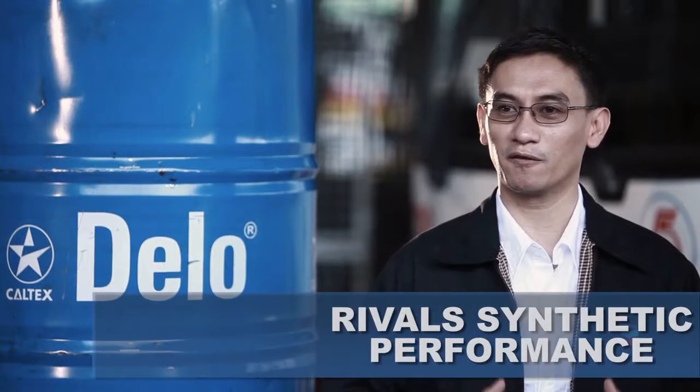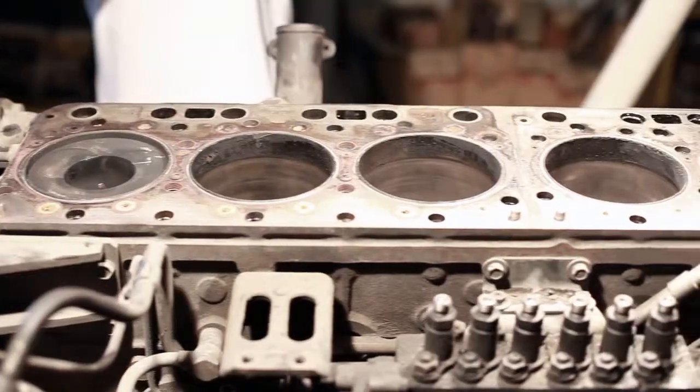Delo is based on ISO-SYNC technology. It is made from advanced base oils and advanced additives. When combined together, it forms a synergy that gives you performance that can rival synthetics. The benefits of using Delo are very clean engine parts, very low valve train wear, long bearing life, and very long engine durability.